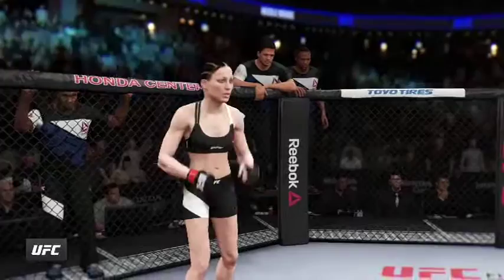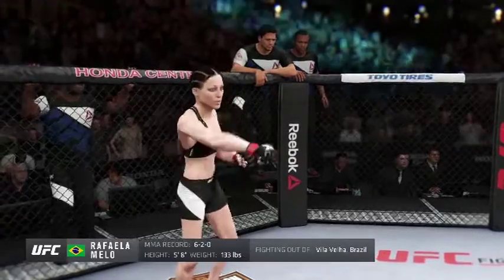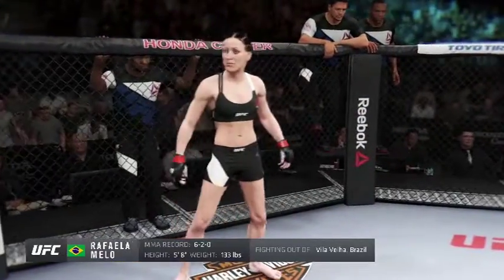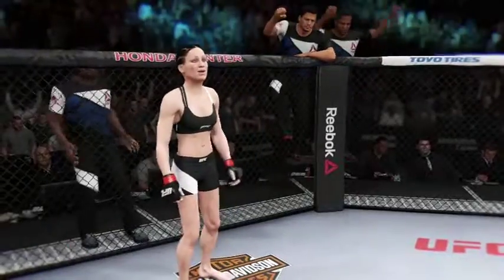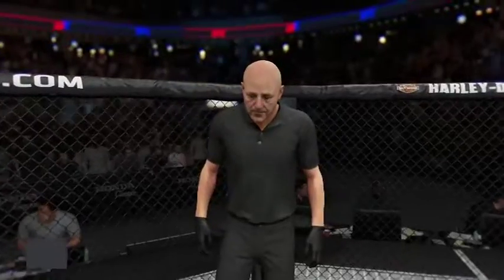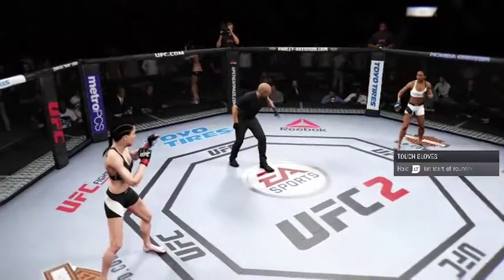And now, fighting out of the Red Corner — this woman is a jiu-jitsu fighter holding a professional record of six wins, two losses. She stands 5 feet 8 inches tall, weighing in at 133 pounds, fighting out of Vila Velha, Espírito Santo, Brazil! And when the action begins, our referee in charge is Eve Levine, for this women's bantamweight matchup.